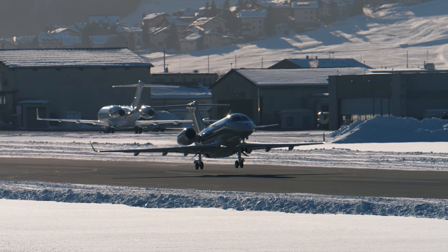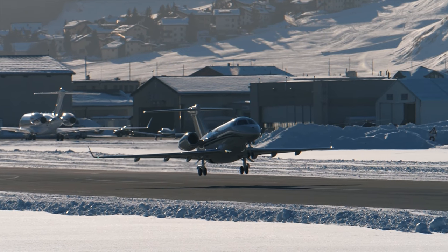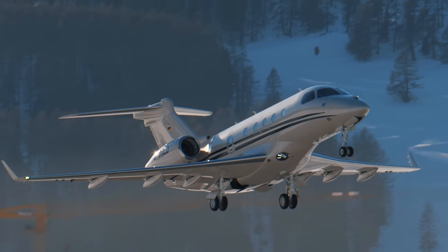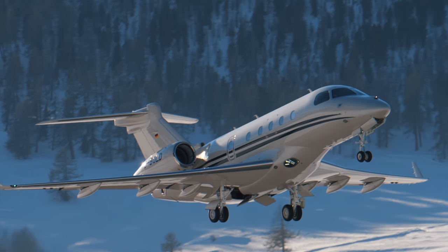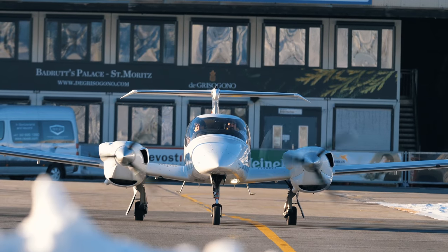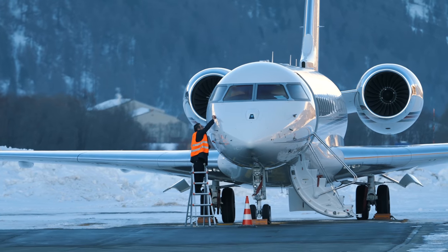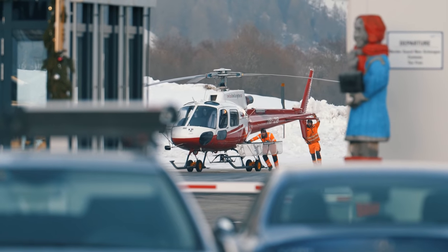Here I did some super slow-motion tests in 1080p, so the quality is a bit lower. This is an Embraer Legacy — quite an amazing plane, or should we call it an 'Embra'?